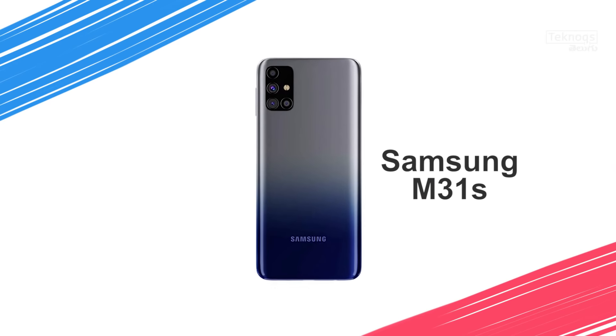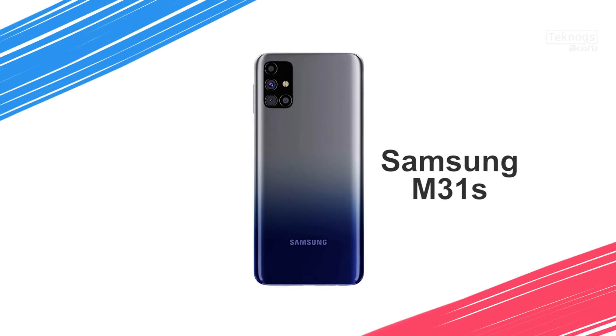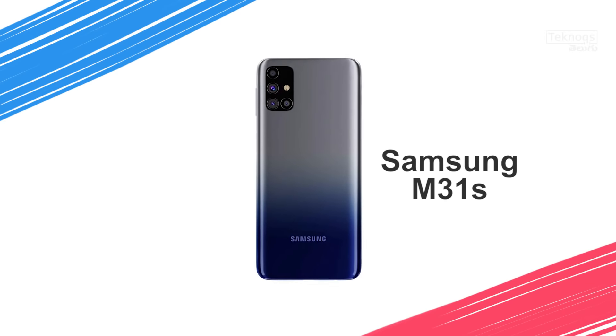In the 19,000 rupee segment, there is the Samsung M31s with 6GB RAM and 128GB storage at 19,500 rupees. Overall specs-wise, it is almost equivalent to the M31, but the display is a 6.4-inch AMOLED, battery is 6000mAh, and the charger is 25W fast charger. The base variant is 6GB and 128GB, whereas M31 had 6GB and 64GB. Samsung users who prefer the brand should go for M31s in the 19,000 segment.